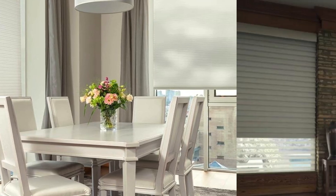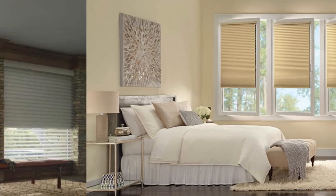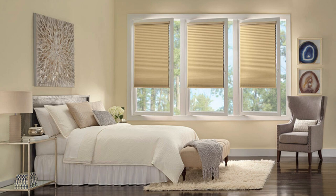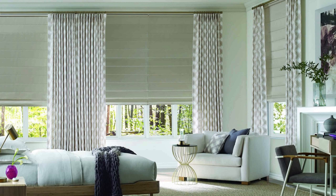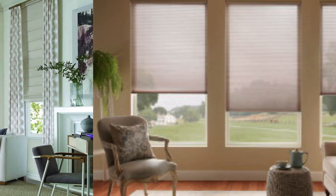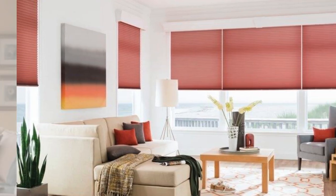Moreover, the durability of cellular shades ensures a long-lasting window treatment solution. The high-quality materials and meticulous craftsmanship result in shades that withstand the test of time, providing homeowners with a reliable and enduring option for their windows. This durability is not only environmentally responsible, but also represents a wise investment in the long-term functionality and aesthetics of a home.